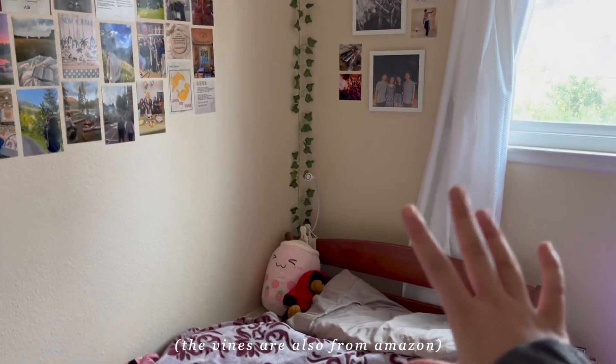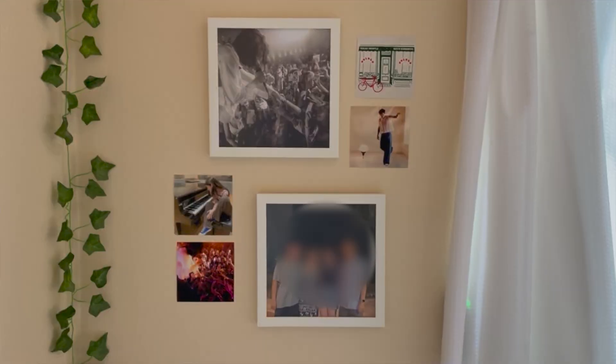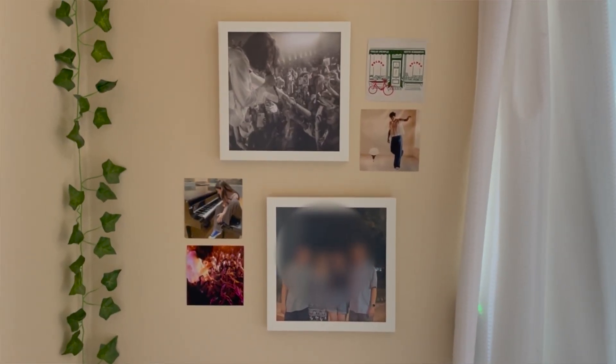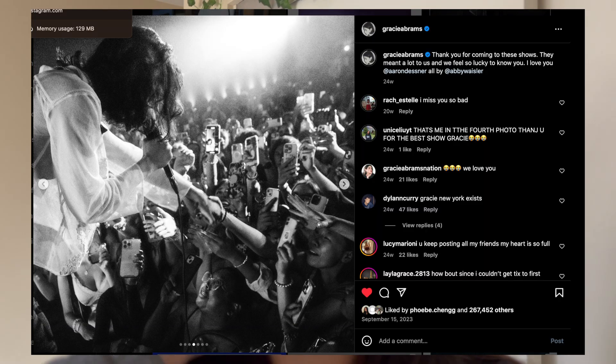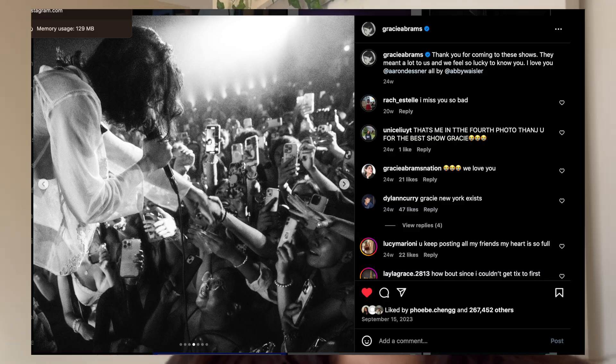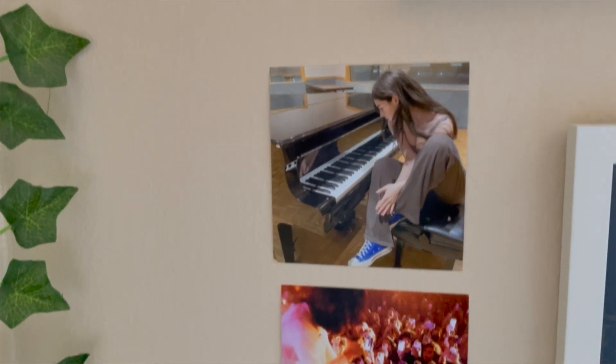Towards the corner I have a reading lamp and vines going up. Right above my bed we have two picture frames from Amazon — just white eight by eight frames. The pictures printed from Walmart are of my family and my Gracie Abrams concert when she posted me on her Instagram — I literally lost my mind. Surrounding those I have four different pictures of Harry Styles and Gracie Abrams related things, because they're my two favorite artists of all time.